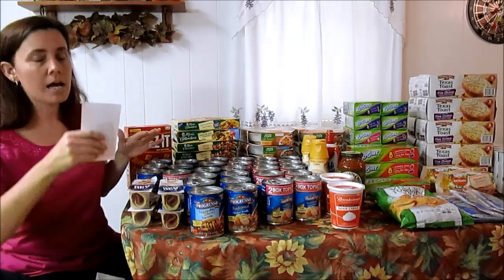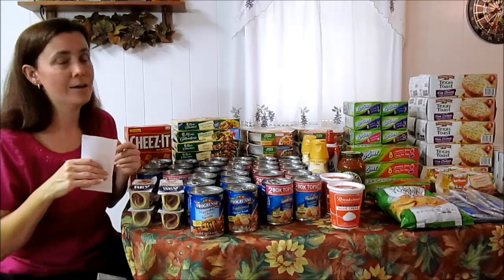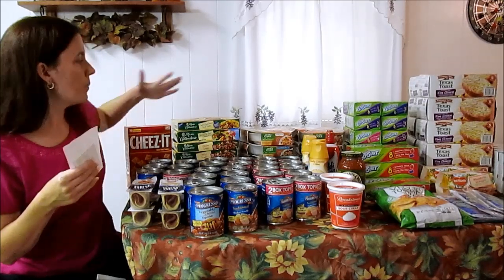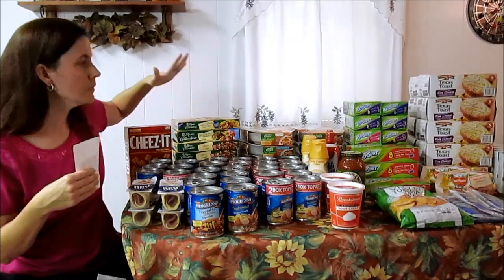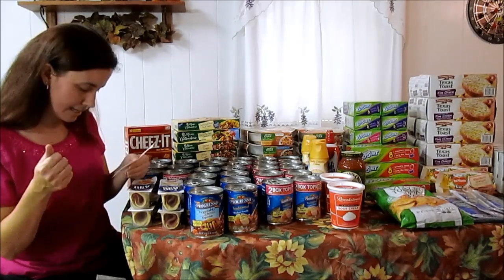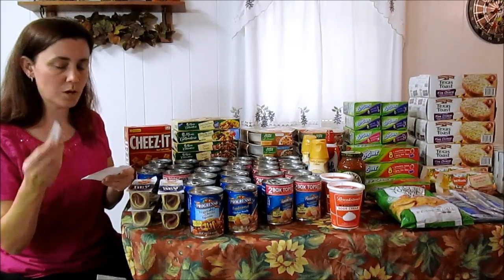Everything on my table had a value of just under $255, and I am not spending $255. I did spend $75.50, which is a little more than I usually spend out of pocket, but I spent the money on these to be able to get the $10 back. I hit my savings goal of 70% — I always shoot for 70% — and I saved $179.37, which is great.